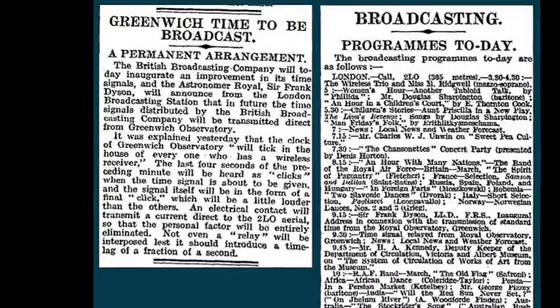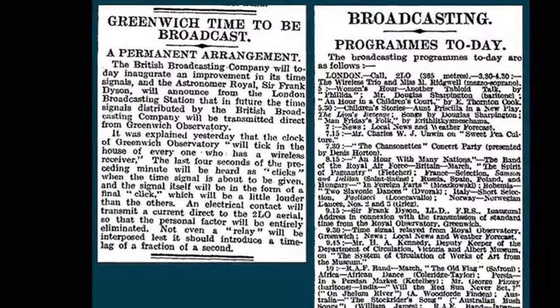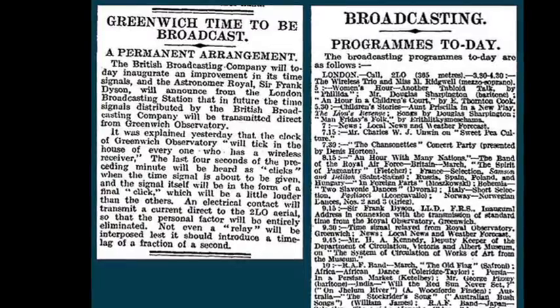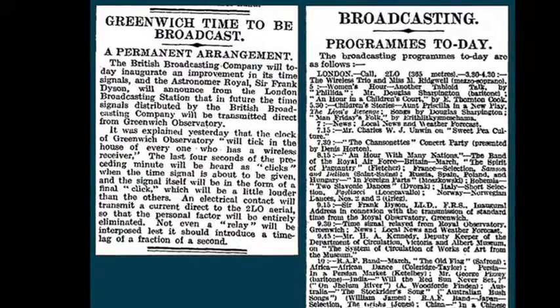The equipment that generated the pips moved from Greenwich in 1939, but the pips are still known officially as the Greenwich Time Signal. The name was even kept after the Greenwich Time Service stopped transmitting the pips in 1990.